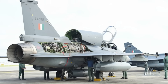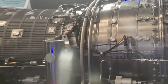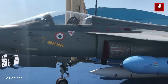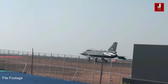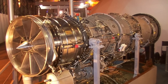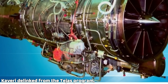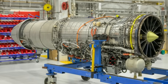India has long struggled with developing a homegrown jet engine for its fighter aircraft. The Kaveri engine program, launched in the 1980s, was originally intended to power the HAL Tejas light combat aircraft with 80 kN of afterburning thrust. However, persistent challenges — including thrust-to-weight ratio issues, turbine durability problems during high-altitude testing, and metallurgical limitations — led to repeated delays. By 2008, the Kaveri was formally delinked from the Tejas program, leaving India reliant on imported GE F404 and F414 engines.